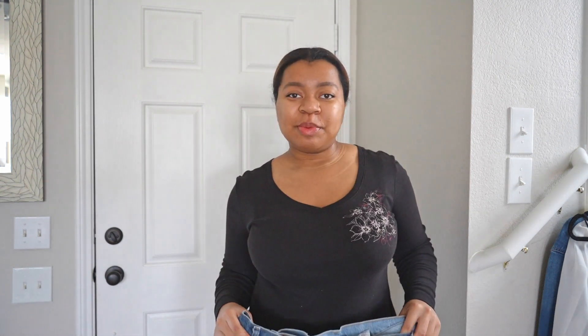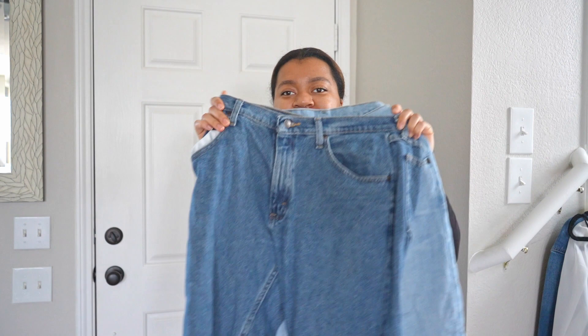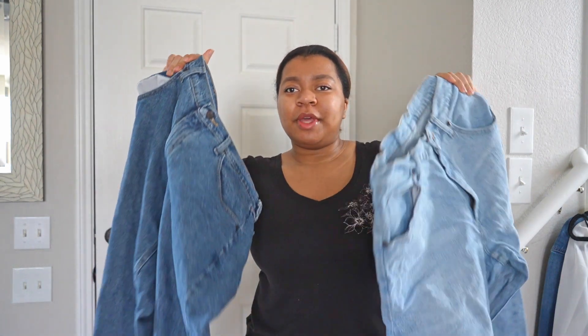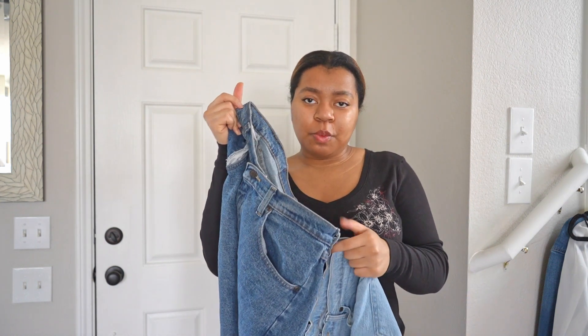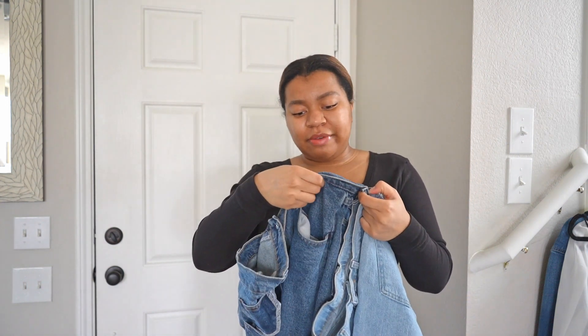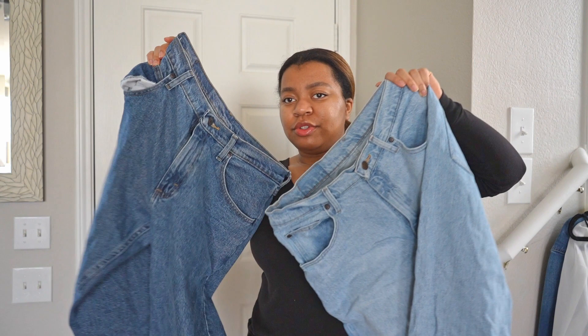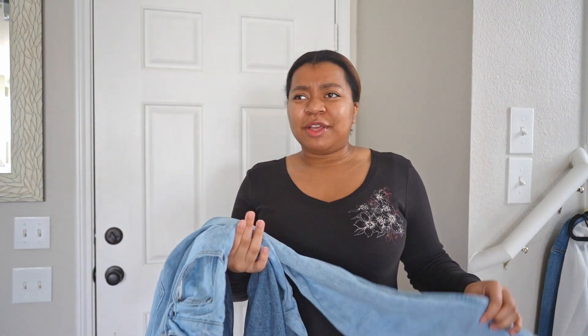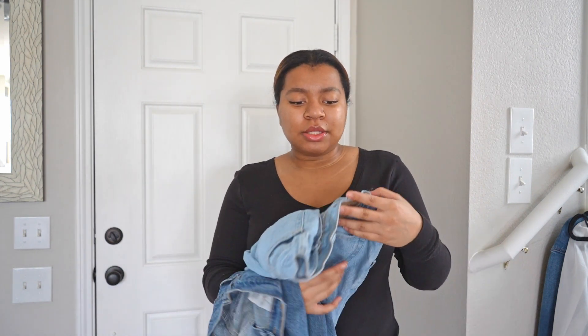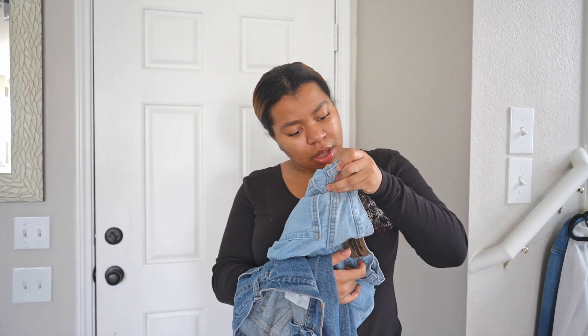The next pair of pants are these Wrangler jeans — I have two pairs. I got them from Walmart for about $17 each, in the men's section. They're like my favorite jeans. I have a dark wash and a light wash. They're so comfortable and not as stiff as typical cotton denim. They're 99% cotton and 1% spandex.